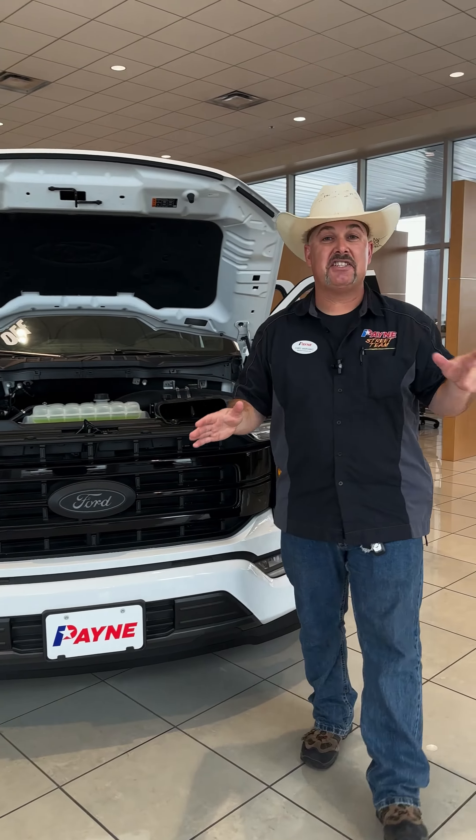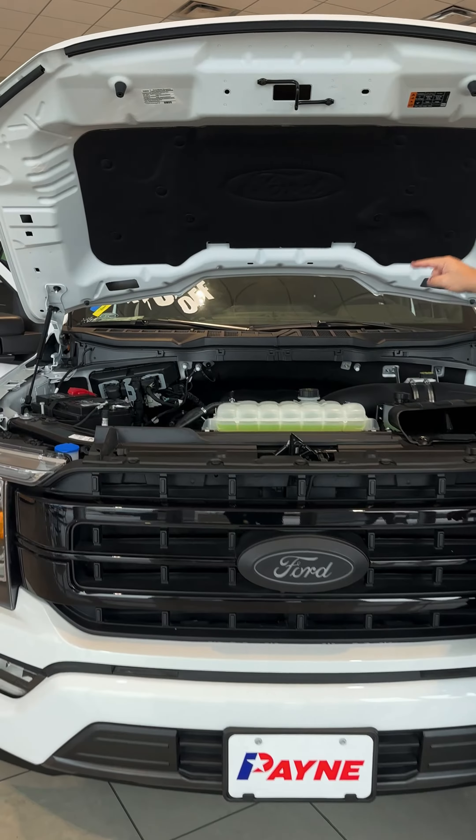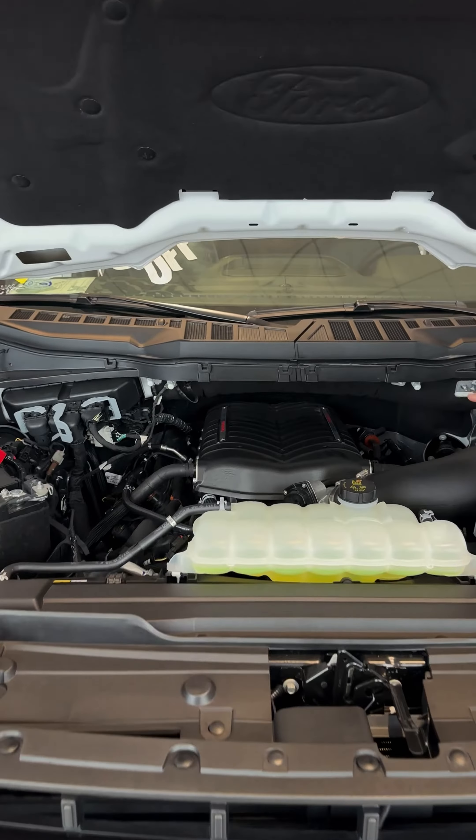Who's ready to be a member of the 700 Club? 700 horsepower off that 5-liter V8, thanks to that Whipple supercharger.